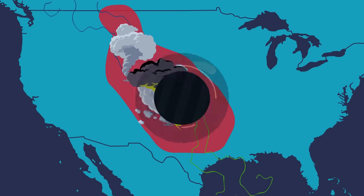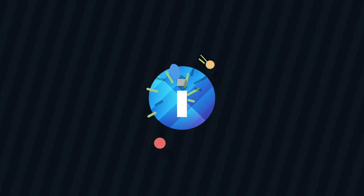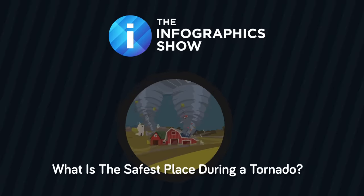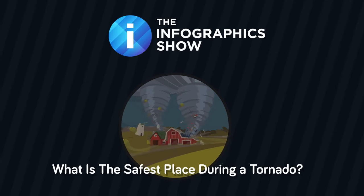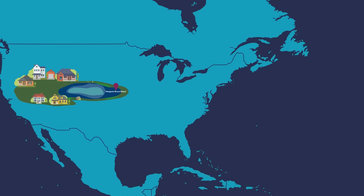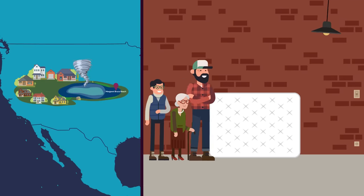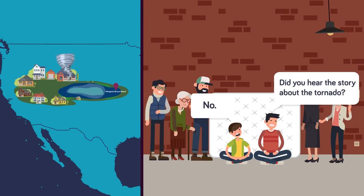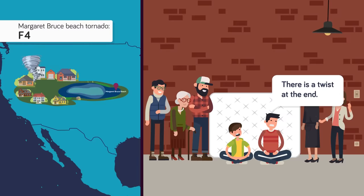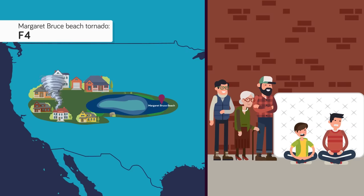Tornadoes are hugely destructive forces of nature. If you find yourself face to face with one, quick thinking is needed. In this episode of the Infographics Show, we will attempt to work out what is the safest place during a tornado. On August 3rd of this year, 12-year-old Haley and her 10-year-old brother Hunter Olashak were among 40 people who huddled in the basement of their grandparents' home near Margaret Bruce Beach while an F-4 tornado tore across the property on its way to Lake Manitoba.